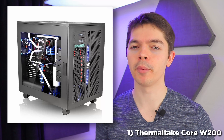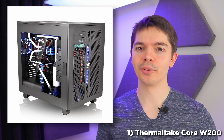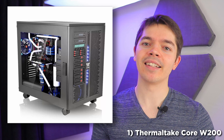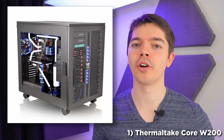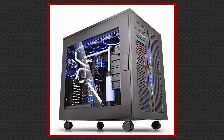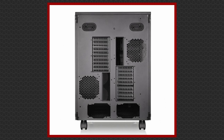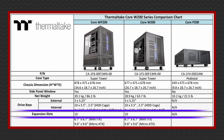The runner up at number two is Thermaltake again with the View 91. Another monster at 153 litres, and honestly it doesn't really push the spec on the W100 much. The extra vertical PCI Express slots push the total up to 12, with up to 470mm of clearance depth-wise. It can take an extra two 3.5-inch drives compared to the former — 12 in total. Apart from cost, which as best I can tell is around $450, there's not much more that makes it stand out. But that's the nature of this list.